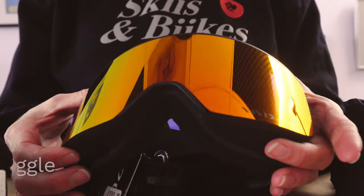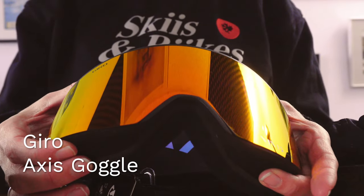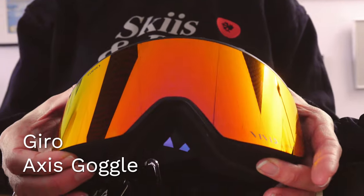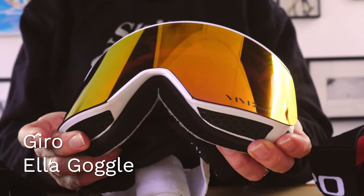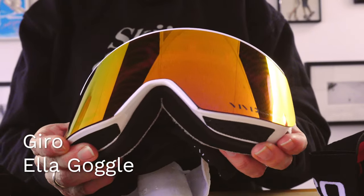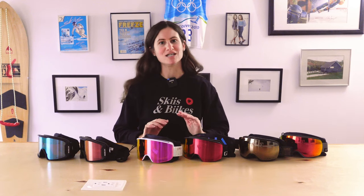Our next goggle is the Access and the Ella — these are the same goggle but different fits, with more of a men's fit in the Access and more of a women's fit in the Ella, same story as the Article and Lucy. They have that expansive view technology with premium venting and two vivid lenses to give you ultimate clarity and contrast on the hill.